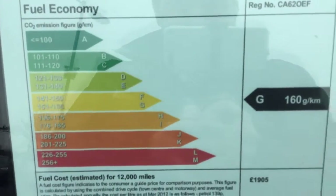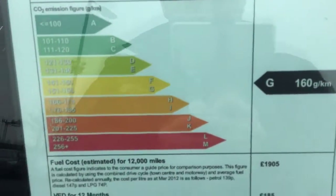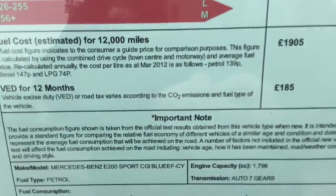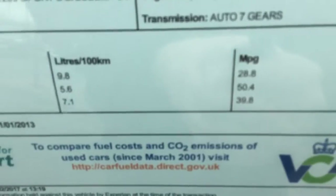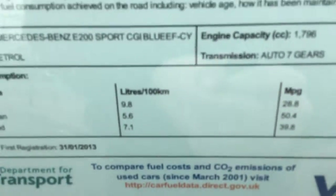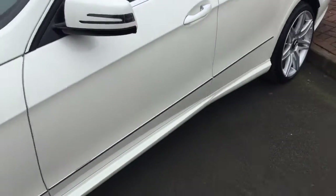Here's the emission label: 160g per kilometre, £185 road tax, and a combined cycle of 39.8 mpg — so very good for the size of the car.